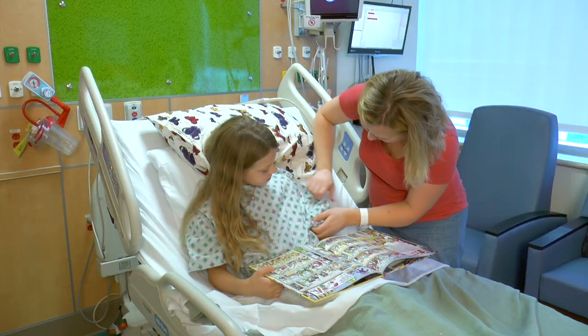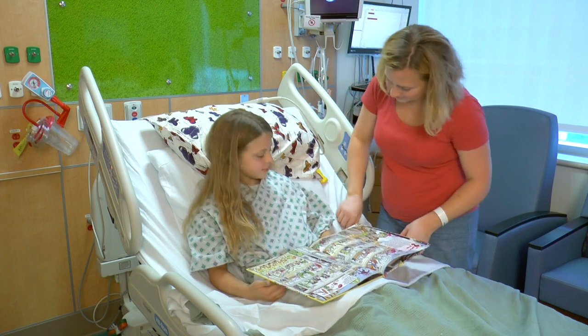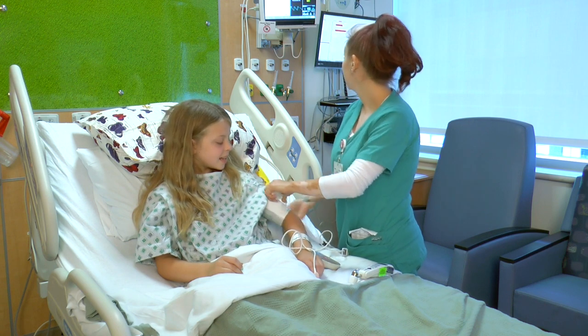During your stay here you'll wear a hospital nightgown and the nurse will be in and out to check on you throughout your stay. Someone will also come in to measure your blood pressure and temperature while you're here.